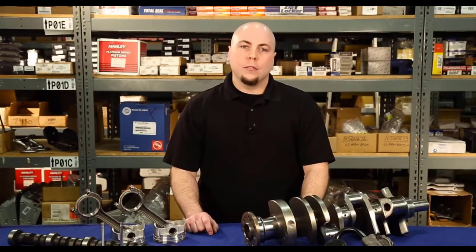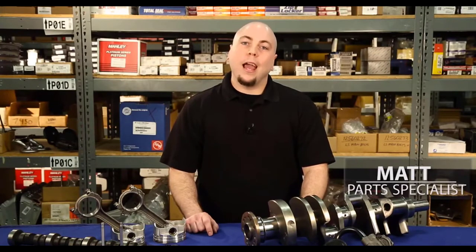So what comes with our engines? Our long block assemblies come complete with a gasket set and oil pump. Dress long blocks have the oil pump already installed, along with most of the gaskets that will be required.